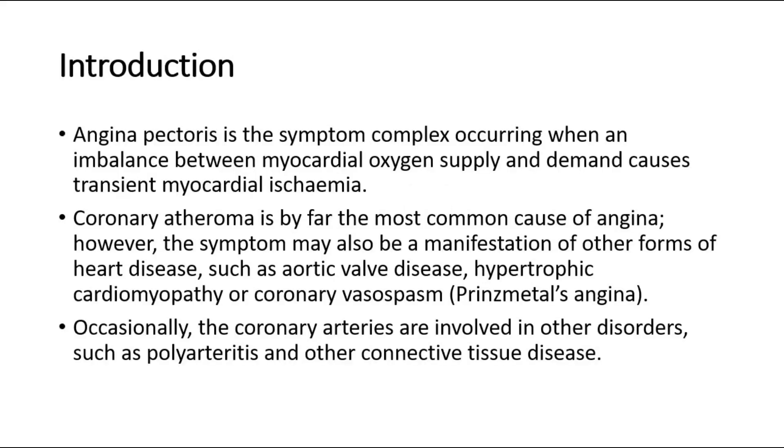Angina pectoris is the symptom complex occurring when an imbalance between myocardial oxygen supply and demand causes transient myocardial ischemia.